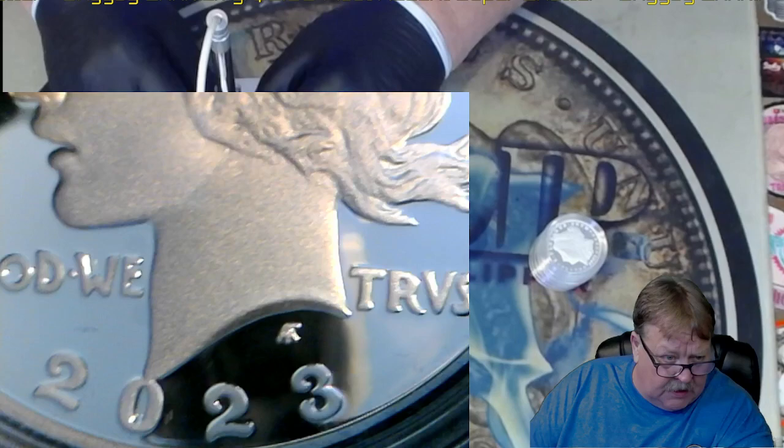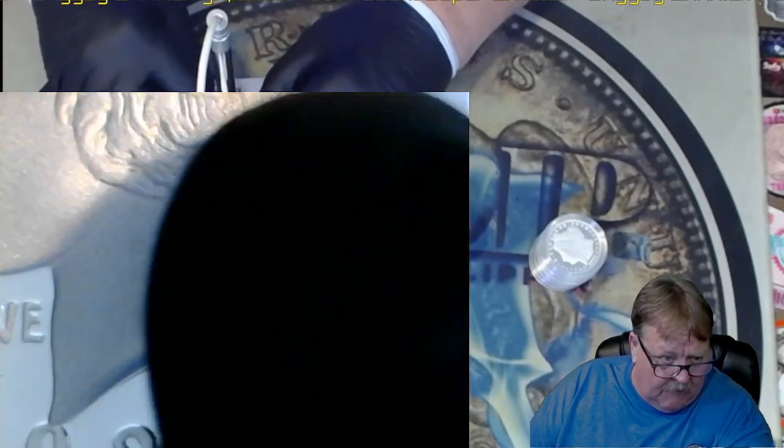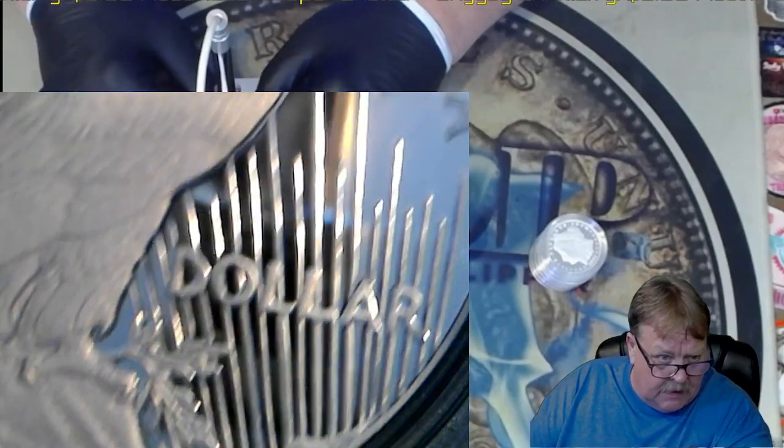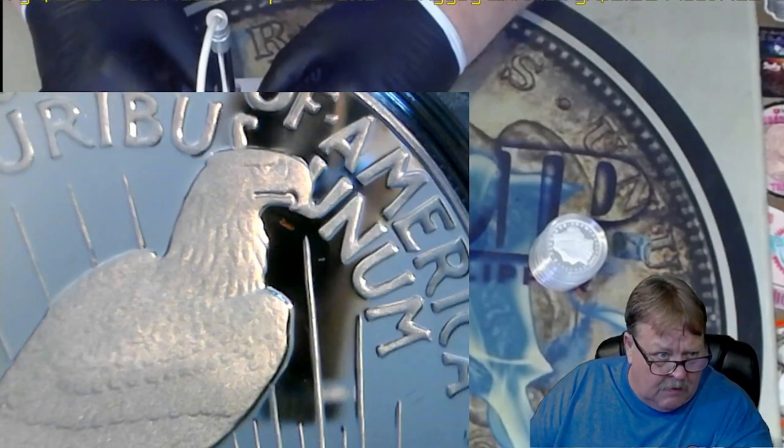That one looks incredibly nice out of all the ones I've already hunted. That one looks really good. Let me see what else we got here — man, that one looks really nice. Dibs, I got dibs on that one.